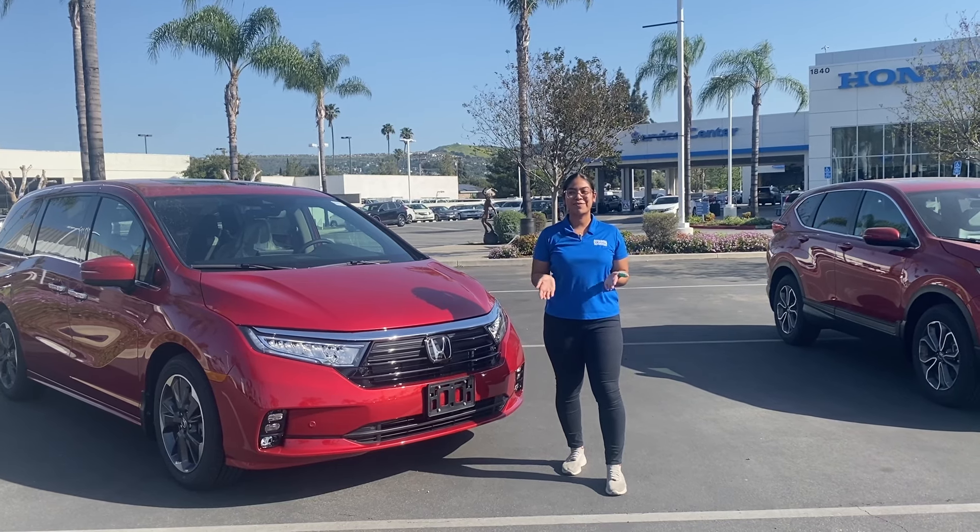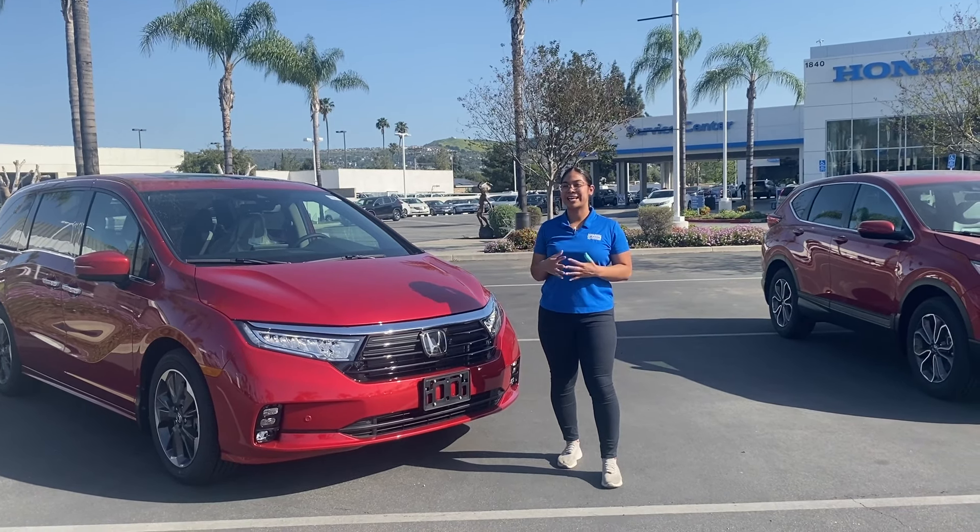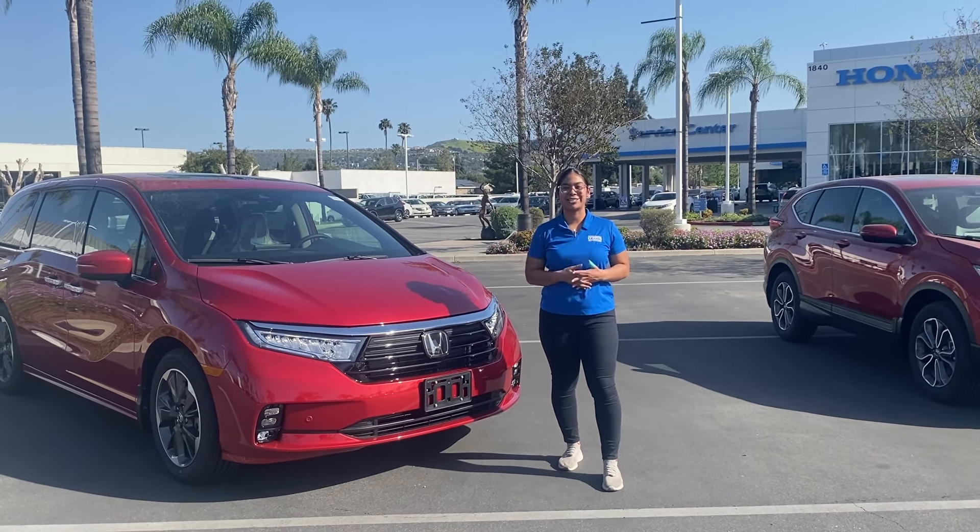If you have any questions or concerns, feel free to give us a call or come on down to check out our vehicles with the new application on them.